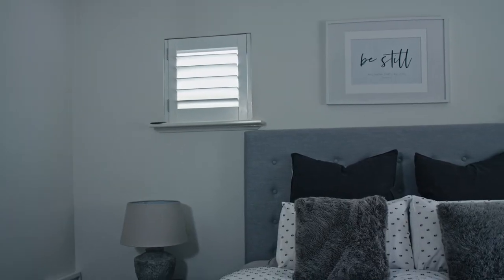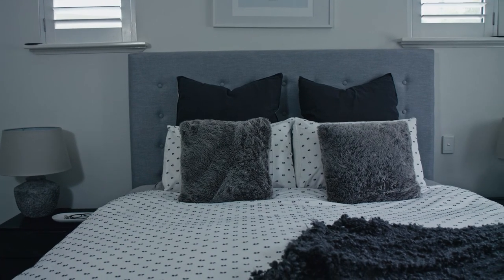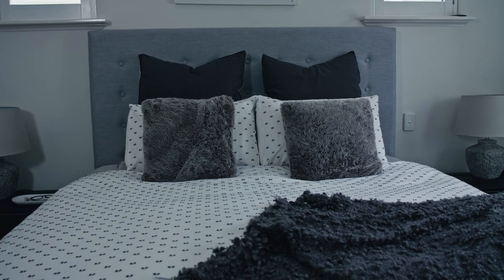Lighting is another important factor. You should definitely invest in a side lamp that provides soft lighting, as opposed to overhead direct lighting that can be harsh and overstimulating.